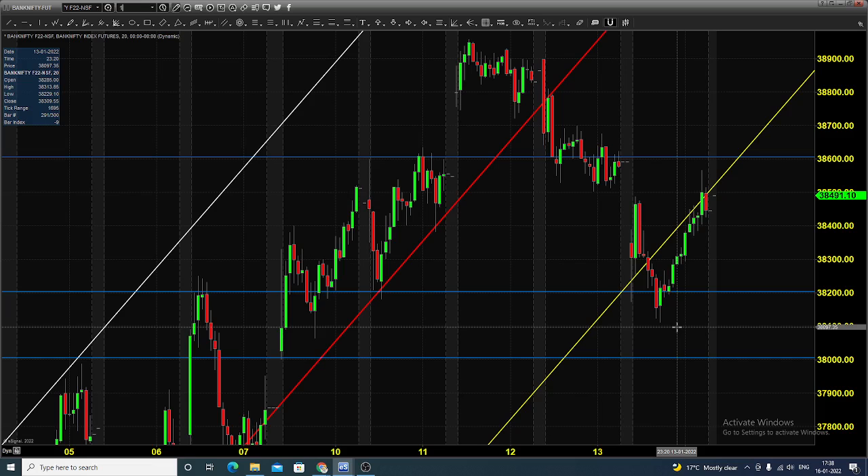Let us see what happened on last Friday. The chart you are seeing is a 20-minute candlestick chart for Bank Nifty Index. On Friday, the market opened at 38,300. After the price opening, it went up to 38,500, found resistance, came down and took support near 38,200, went up near 38,600 and closed near 38,500.